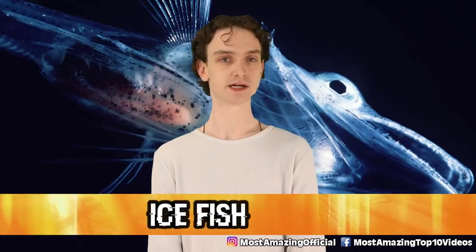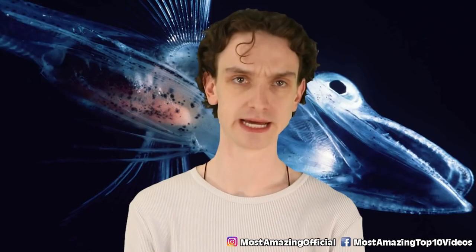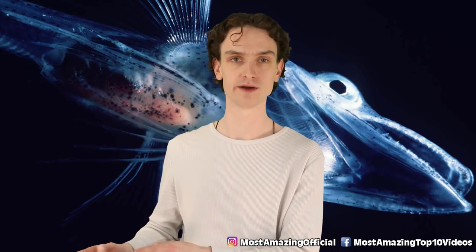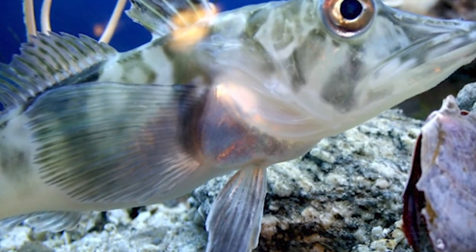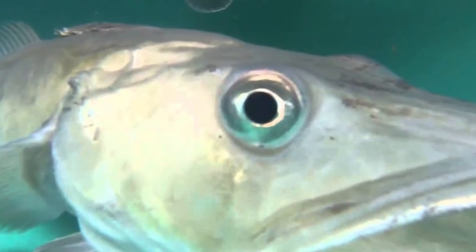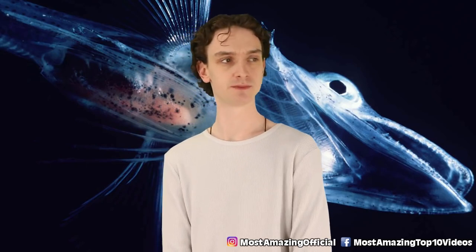Number 9: ice fish. Ice fish didn't get their name because they live in a place full of ice — they literally are the most cold-blooded creature on the planet. They can adapt their body temperature to the water and stay cold. If they encounter warm water, they simply won't survive. They create glycoproteins, which is a natural antifreeze, so they don't freeze solid. Interestingly, they have no hemoglobin, so their blood is white — making them look nearly invisible underwater.